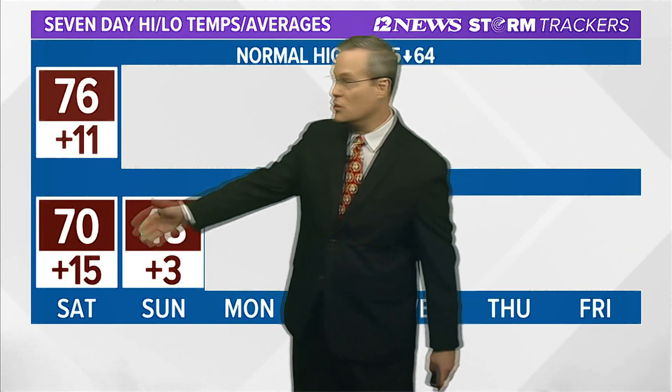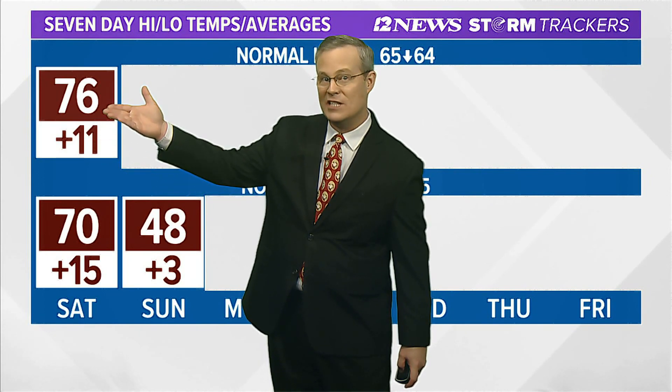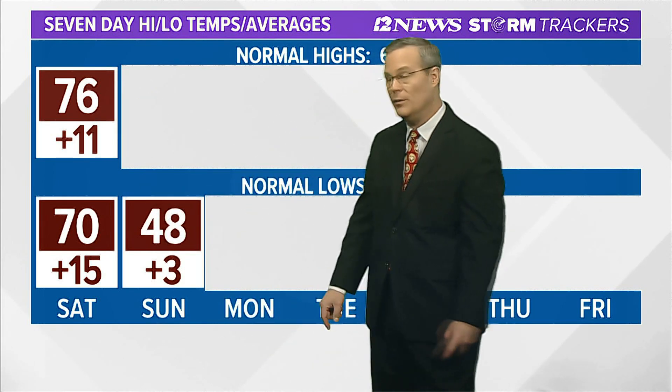Ahead of the front, temperatures are still going to be above normal. But don't let that 76 or so deceive you, because there are some spots tomorrow that are going to probably drop into the 50s by late day.